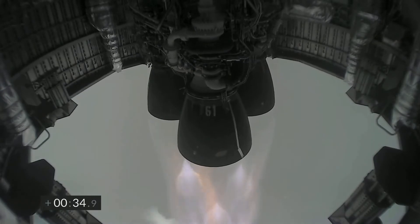As SN15 gets through the dense layers of clouds surrounding Starbase, we see a better shot of the Mars rocket from a camera mounted on its four aileron flaps. An aspect where SpaceX never disappoints: its camera angles.